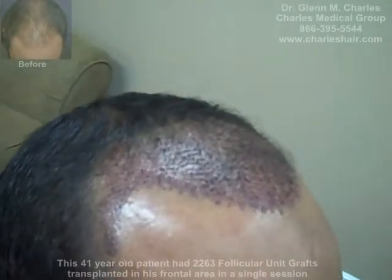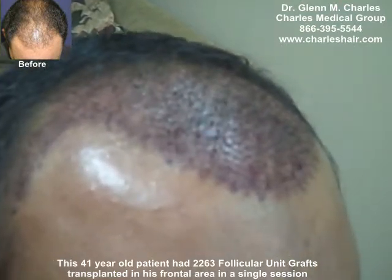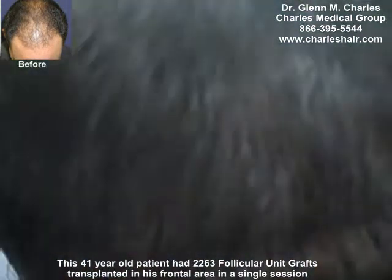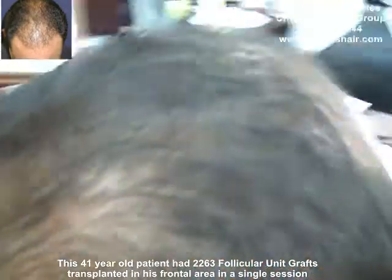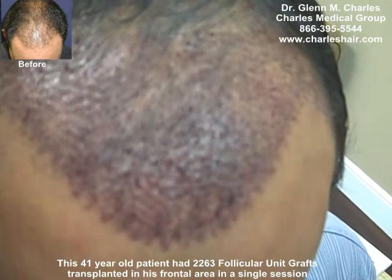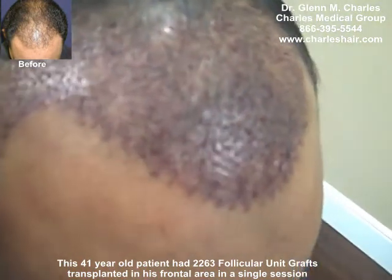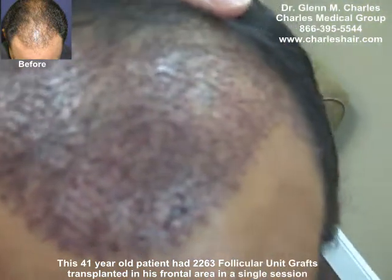This is patient Rodolfo, a 41-year-old man here for his first procedure. He has a little bit of thinning on the crown, but we decided to do only work in this frontal area. We did 2,263 grafts all in this frontal area and we just finished the surgery about 10 minutes ago. He's all cleaned up and dried up here.